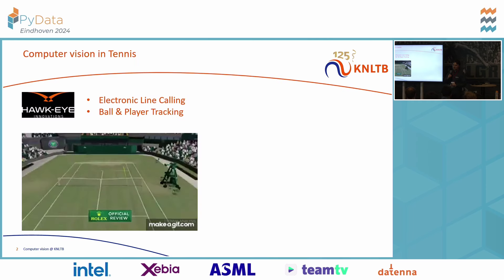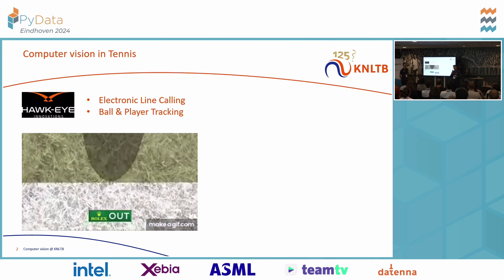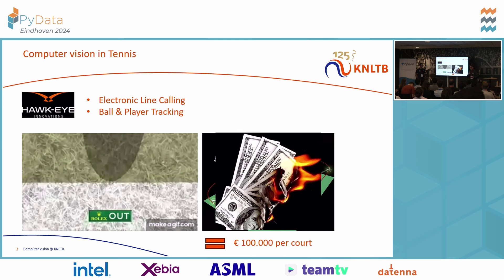Normally when you think about computer vision in tennis, most of you will think about Hawkeye — the typical application being the electronic automated line calling, which you can be curious about how accurate it actually is. But it gives at least nice visualizations and results. Next to that, they also provide ball and player tracking — X and Y coordinates that you could actually use for tactical analysis, load monitoring, and so forth. The problem is that a Hawkeye tracking system uses 8 to 13 cameras per court, so installing it and setting it up takes quite some time, and it also costs around €100,000 per court.